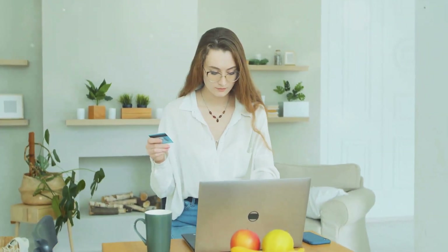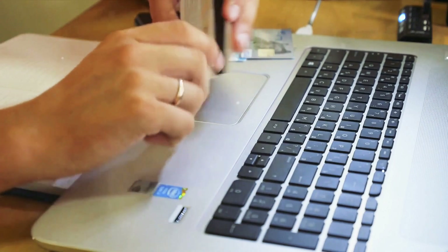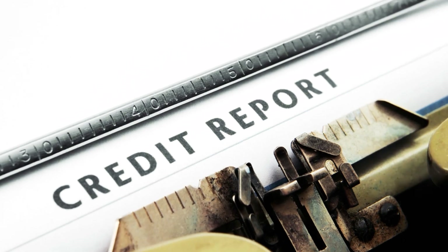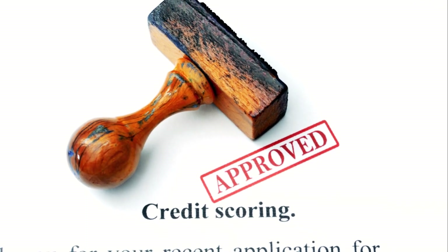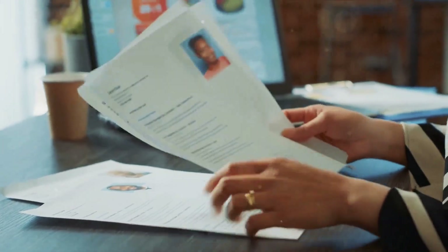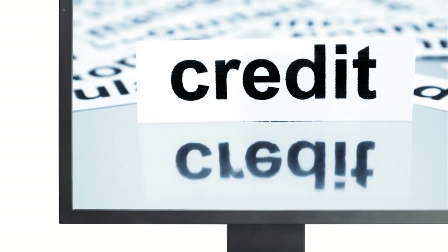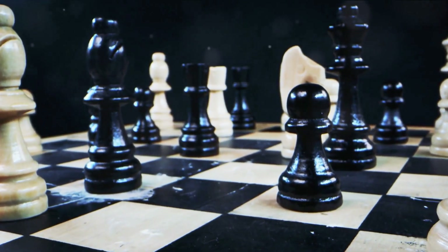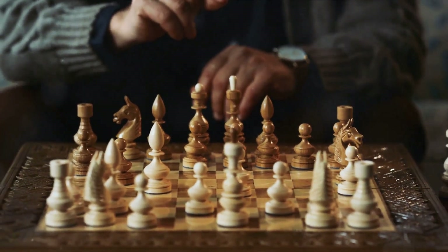A credit score is a three-digit number that tells lenders how trustworthy you are — it's like your financial reputation. It's calculated based on your credit history: how you've managed your debts and paid your bills. The higher your credit score, the more likely you are to be approved for loans or credit cards at favorable terms. Think of your credit score as a report card for your financial behavior. It's not about how much money you have in the bank, but how well you manage your financial obligations — paying your bills on time, not maxing out your credit cards, and not having a lot of debt.